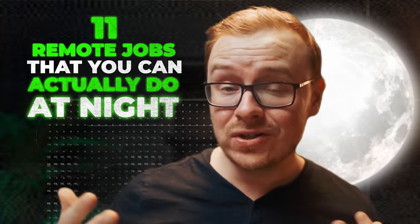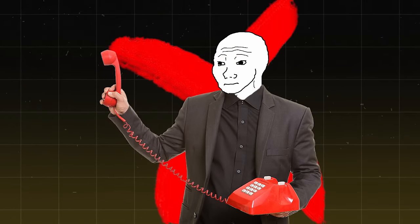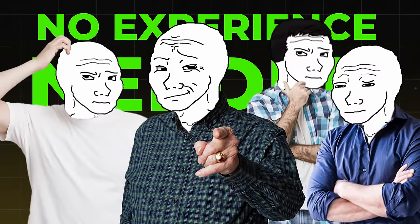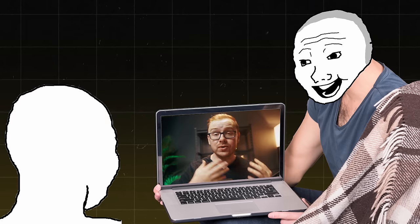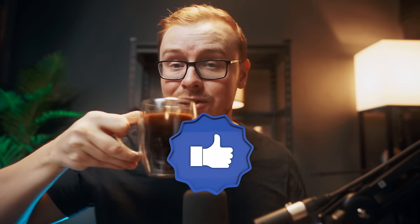I found 11 remote jobs that you can actually do at night and none of them are going to be phone jobs where you're basically just spending all of your time on the phone, and most of them require zero or very little experience. We're going to go over all the details of these jobs: what the job is, what you would do, the skills you'll need, the pros and cons, and at the end I'll give it a score from one to ten.